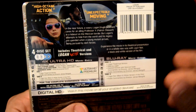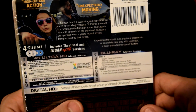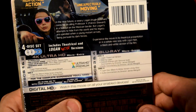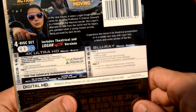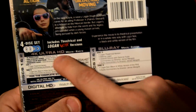Let's read the back for you guys. I'm sure if you haven't seen this — it reminds me of The Last of Us, as a lot of people are actually saying. High Octane Action, Unexpectedly Moving. In the near future, a weary Logan, Hugh Jackman, cares for an ailing Professor X, Patrick Stewart, in a hideout on the Mexican border, but Logan's attempts to hide from the world and his legacy are upended when a young mutant arrives being pursued by the Dark Forces.